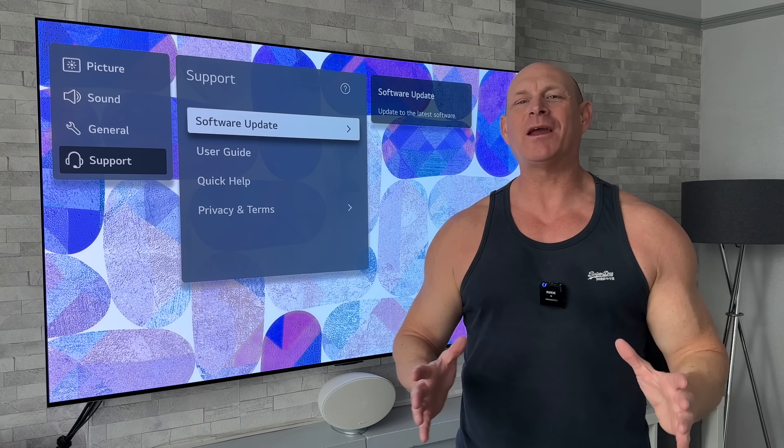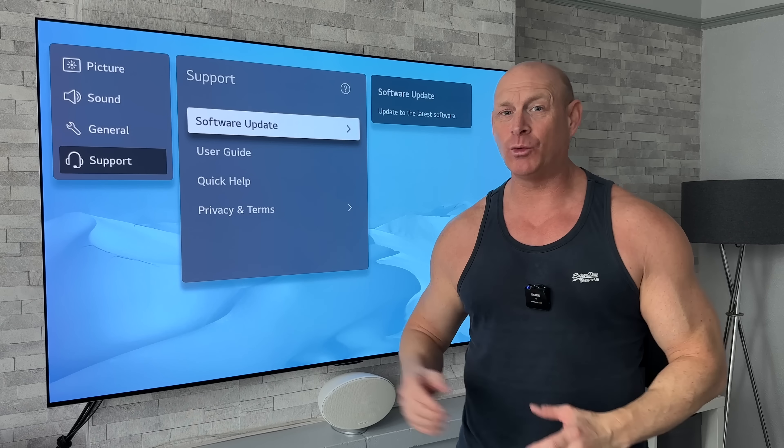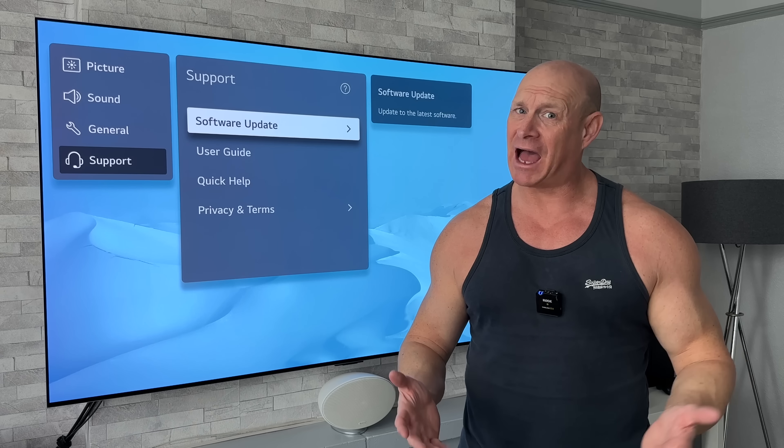Hey, what's up guys, I'm Paul from The Tech Giant, and today I want to talk about the latest software update for the LG C2 and G2 OLEDs — what's good and what's bad.